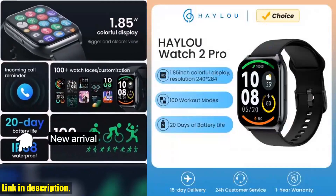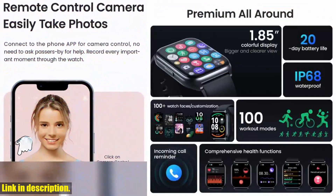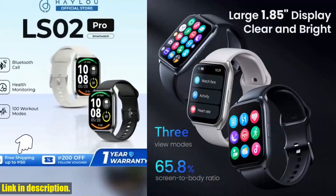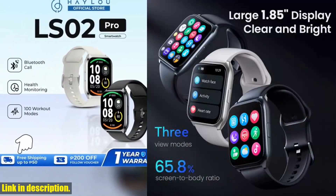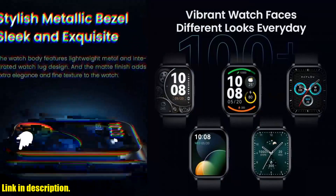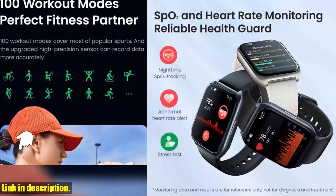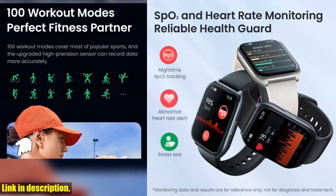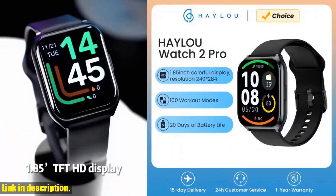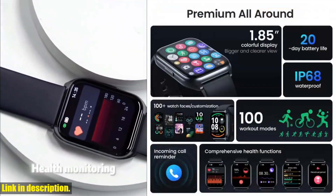Hey there, folks. Welcome back to the channel. Today, we've got something really special for you — the Haylou Watch 2 Pro LS02 Pro smartwatch. This thing is an absolute game-changer, and I can't wait to tell you all about it. First off, let's talk about that stunning 1.85 inch HD display. It's bigger, clearer, and more vibrant than ever before, making it a treat for the eyes. And with over 100 watch faces to choose from, you can switch up your look every single day.